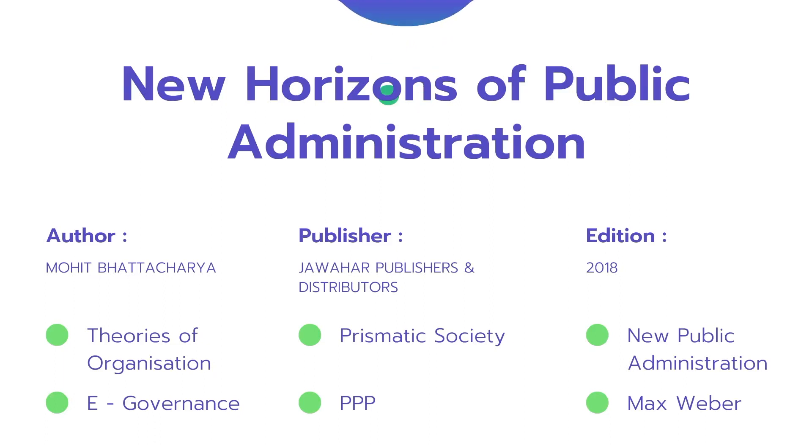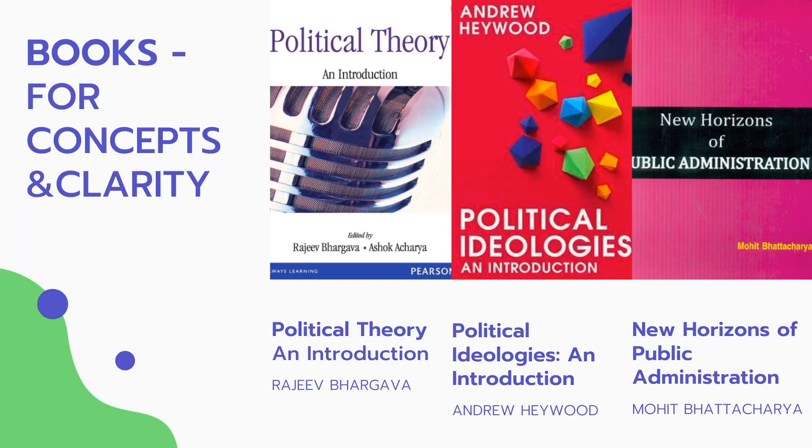Public administration is one of the important subjects in any entrance examination, whether NET or JRF. They give a whole lot of questions on Max Weber, e-governance, theory of organization, public-private partnership, prismatic society, new public administration, and good governance. Please get your hands on this book. If you cannot, leave a comment below and I'll try to provide a link or a video version — I have these books with me so I can make them accessible.